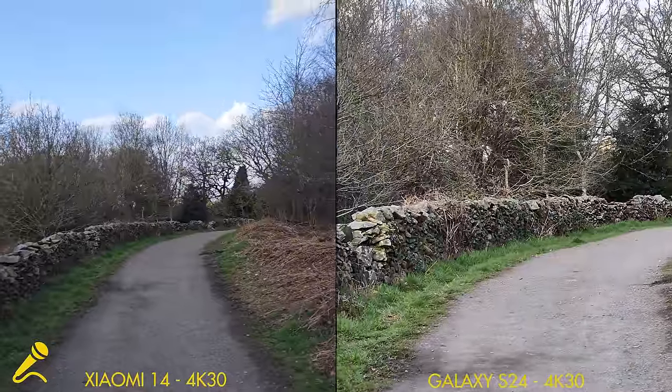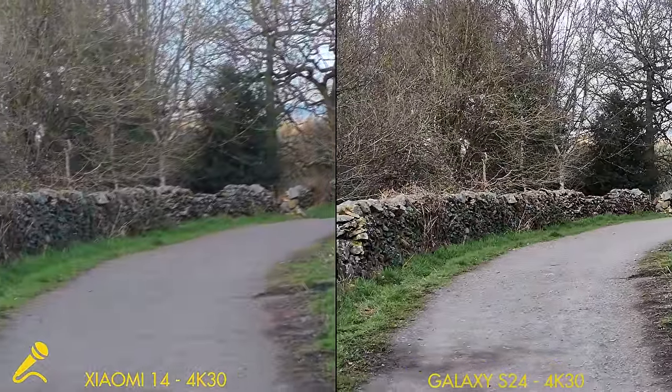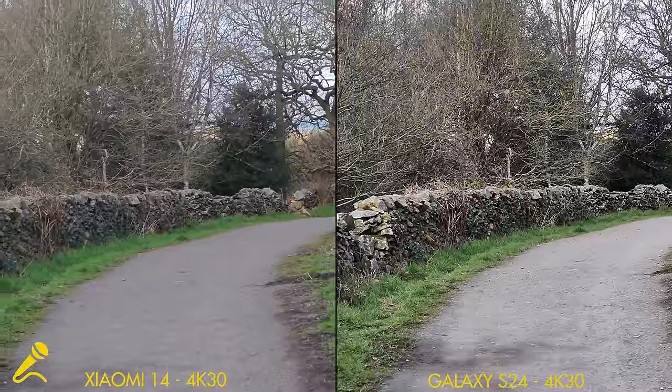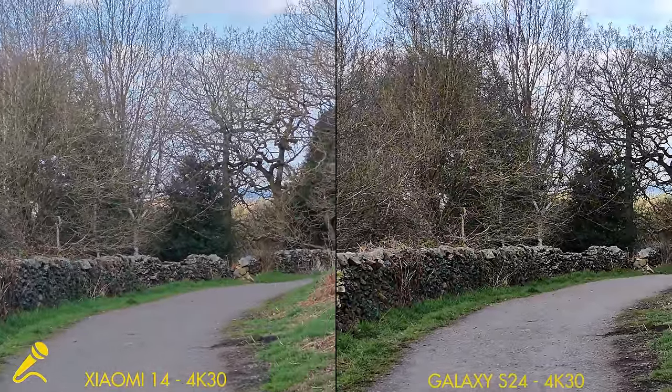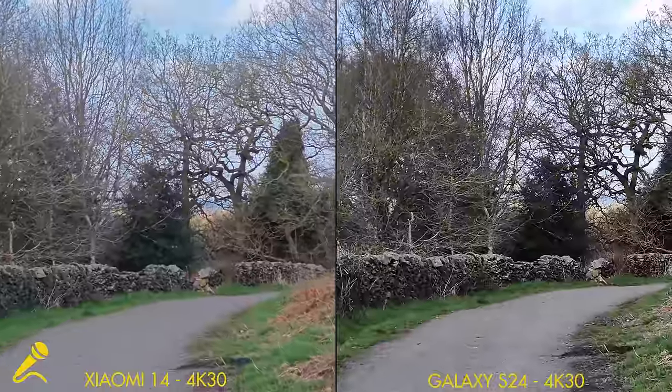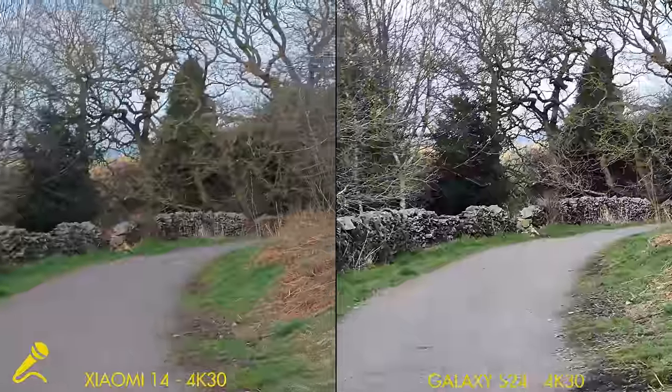Finally, 3x on the Samsung, then 3x on the Xiaomi, walking along at a normal speed and with a bit of a jog.